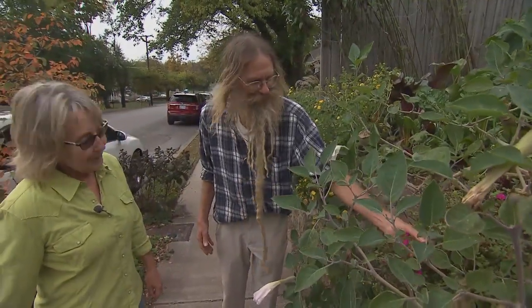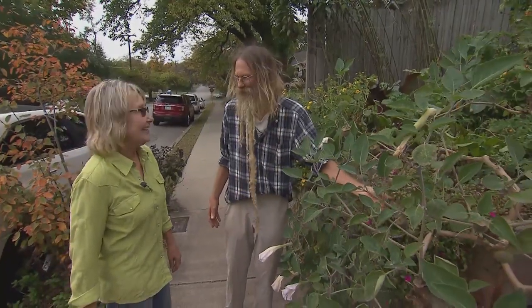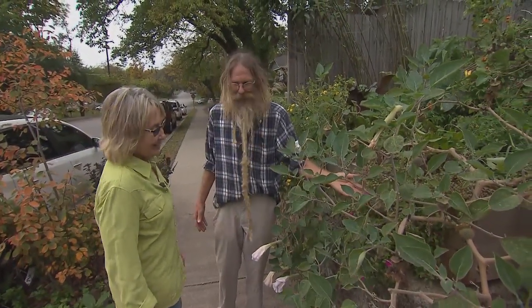Oh, some of that portulaca! Portulaca — yeah, that's an old-fashioned plant. My mom's favorite. Yeah, that's a beauty.